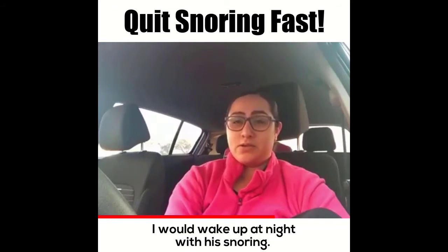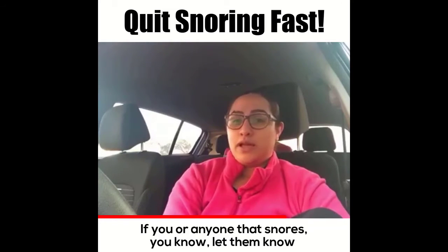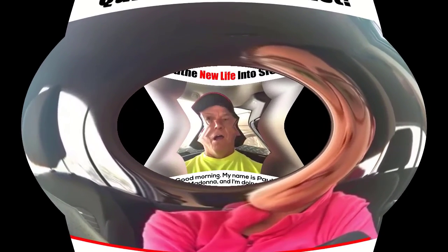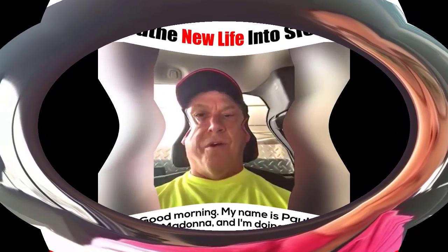I would wake up at night with his snoring, and if you or anyone snores, let them know about this product. It's really good — I recommend it a hundred percent. Thank you.